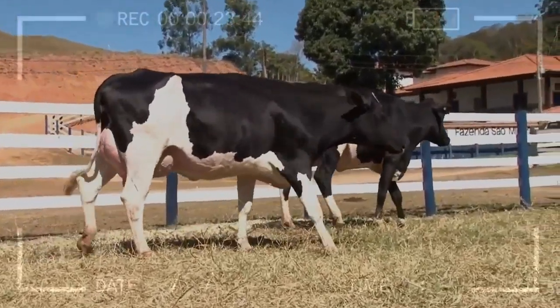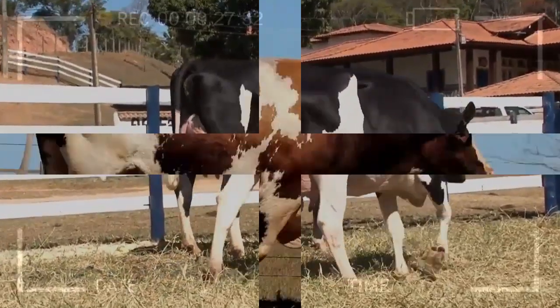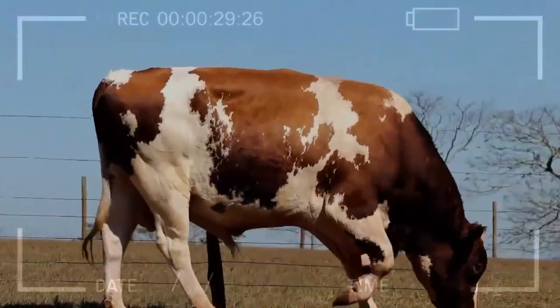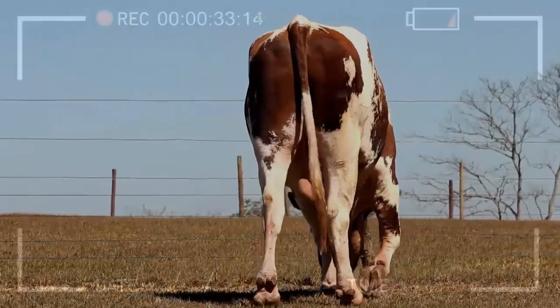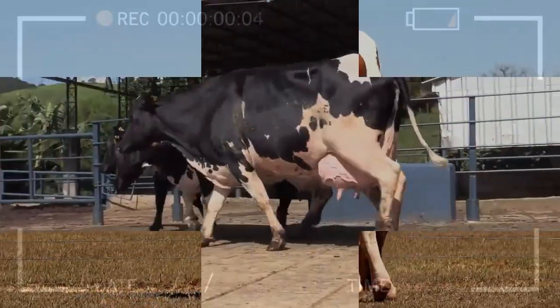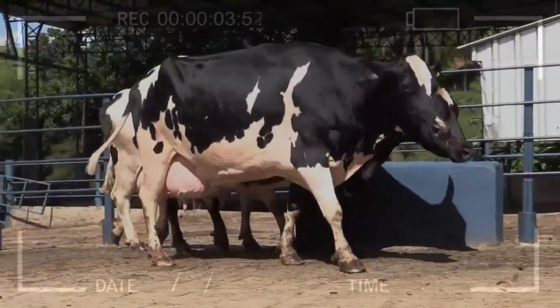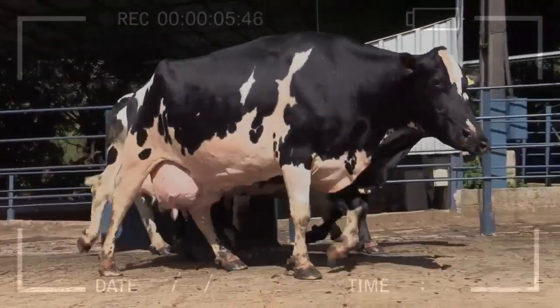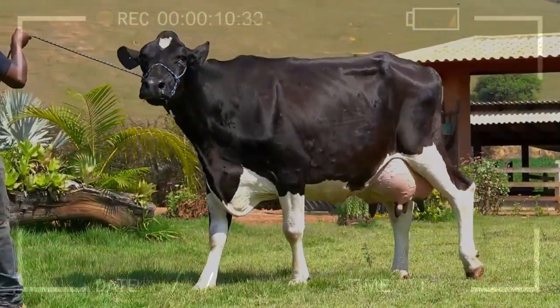Frequently Asked Questions: Can I improve the temperament of my Halstein cows? Yes, it is possible to influence the temperament of Halstein cows through proper management and early exposure to different stimuli. Providing a calm and safe environment, as well as positive interaction with the farmer, can help foster a more docile temperament in the livestock.